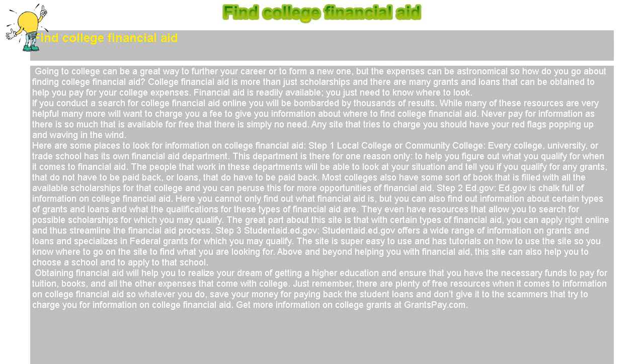Financial aid is readily available — you just need to know where to look. If you conduct a search for college financial aid online, you will be bombarded by thousands of results. While many of these resources are very helpful, many more will want to charge you a fee. Never pay for information, as there is so much available for free. Any site that tries to charge you should have your red flags popping up and waving in the wind.